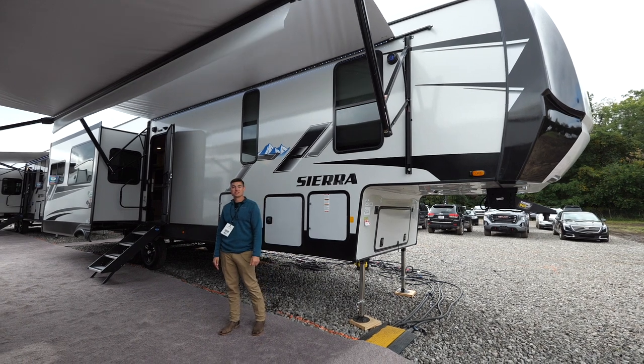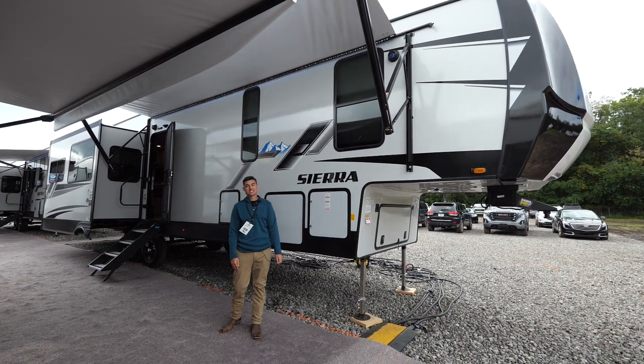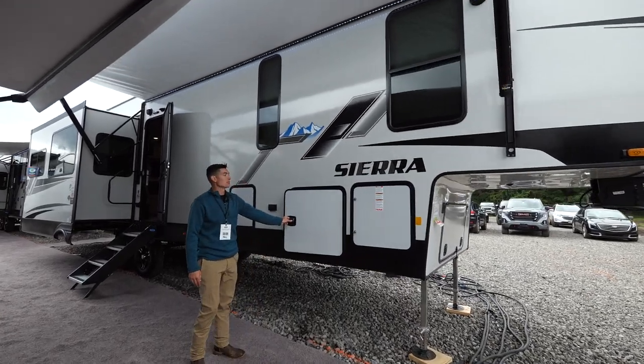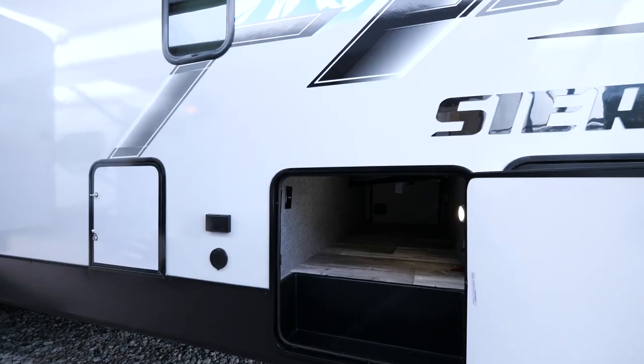What's up everybody, my name is Keegan with Sierra and today I'm going to show you our 3660 mid-bunk. One of the very cool features you get with the fifth wheel is the pass-through storage up front.